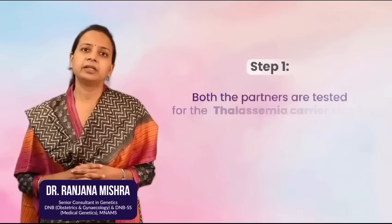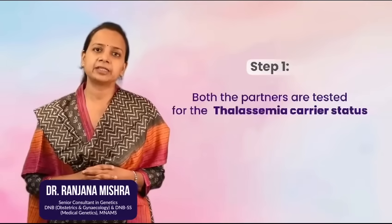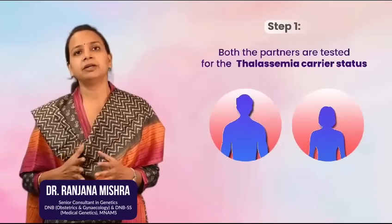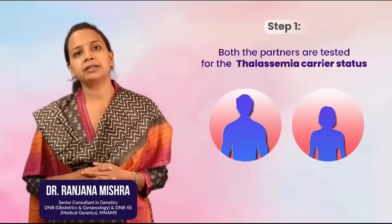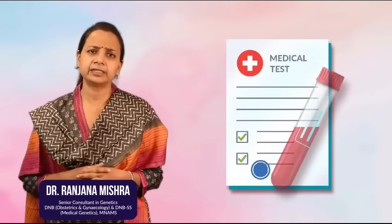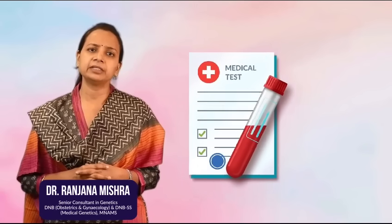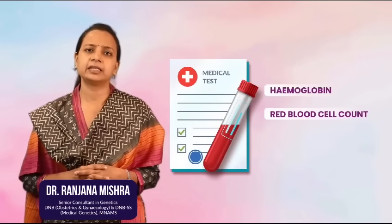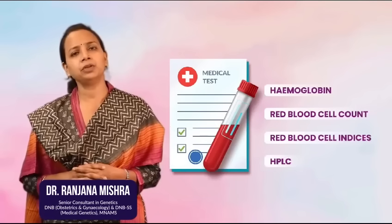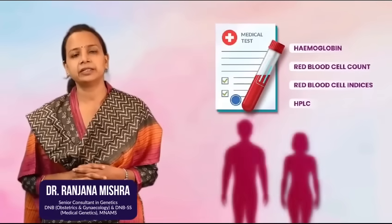The first step is to go for couple carrier screening. That is, both the partners are tested for their thalassemia carrier status, which can be easily done by a simple blood test where we check for certain parameters like hemoglobin, red blood cells count, red blood cell indices, and HPLC of the hemoglobin.